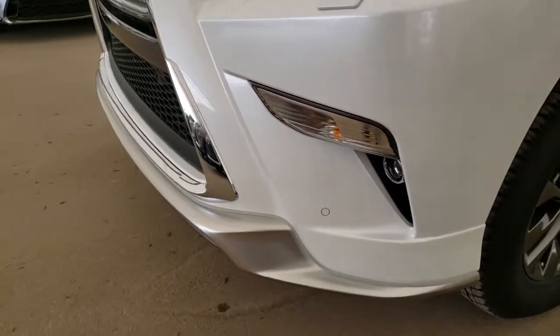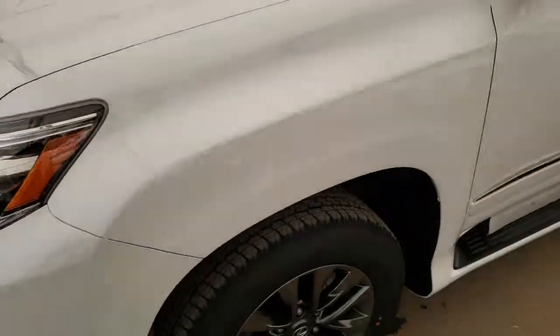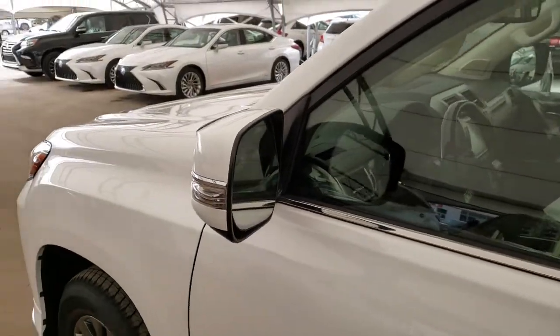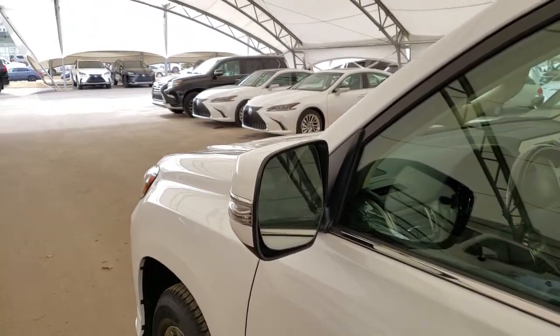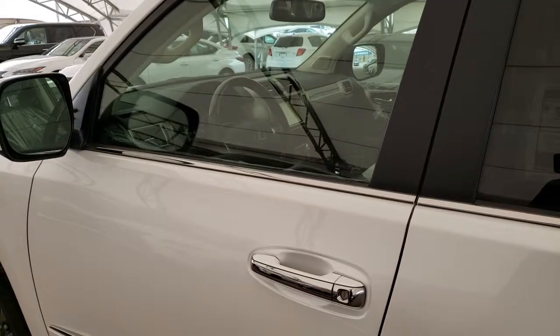Front and rear park assist sensors, headlamp washers, blind spot monitor with rear cross traffic alert, and keyless entry with push start ignition.